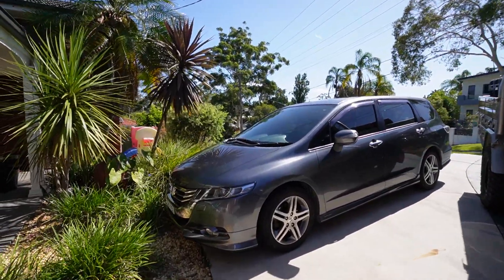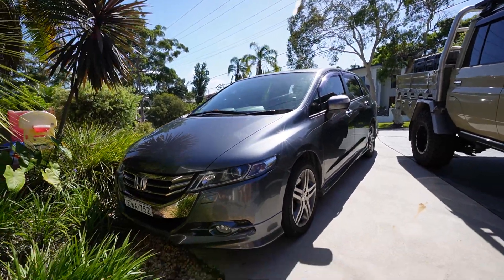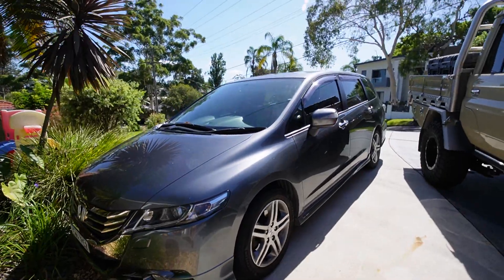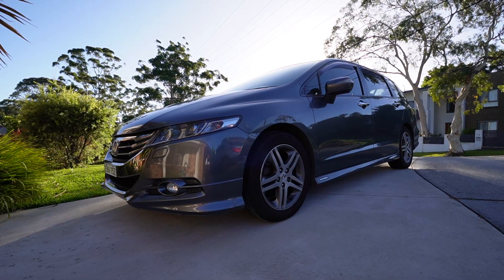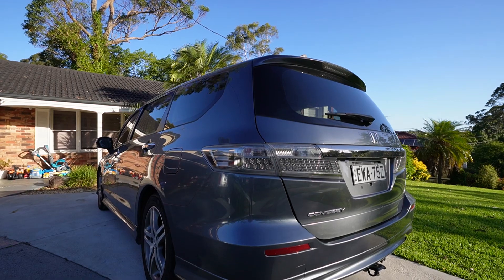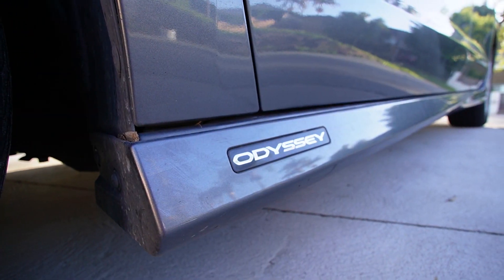We weren't really a fan of the newer models, so we got ourselves the lowest-k RB3 – this is a 2012 Honda Odyssey with a luxury badge. It's a really nice car and we're really enjoying it, especially with the baby – it's been great. We really want to build this into the ultimate family wagon, and some of that content might make it onto the channel.